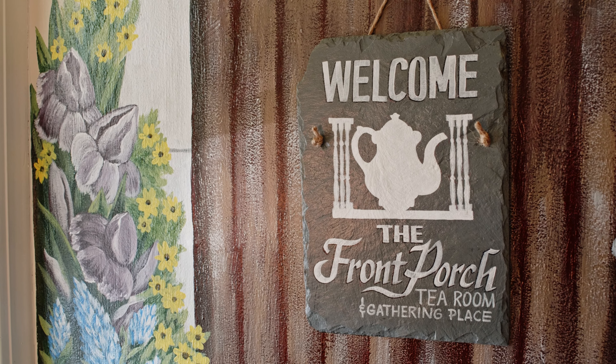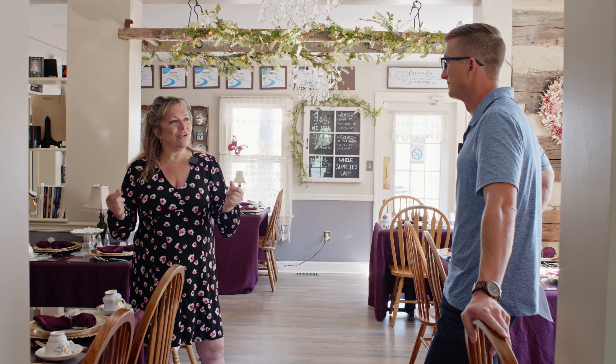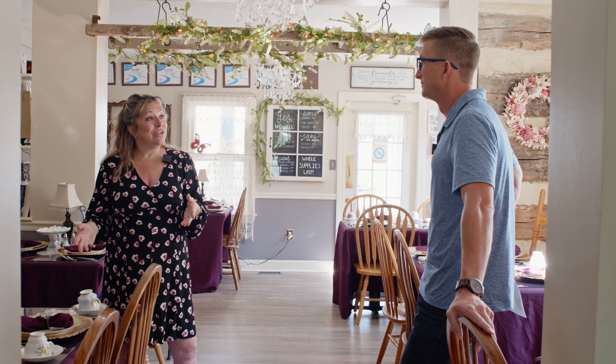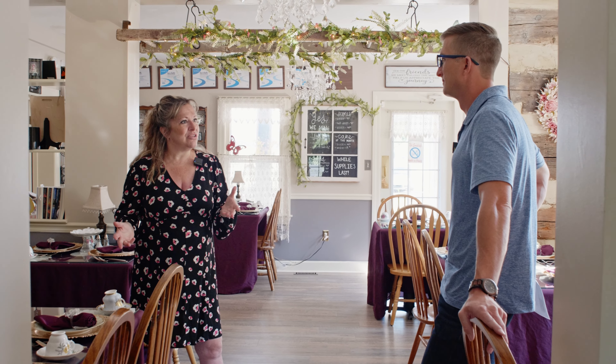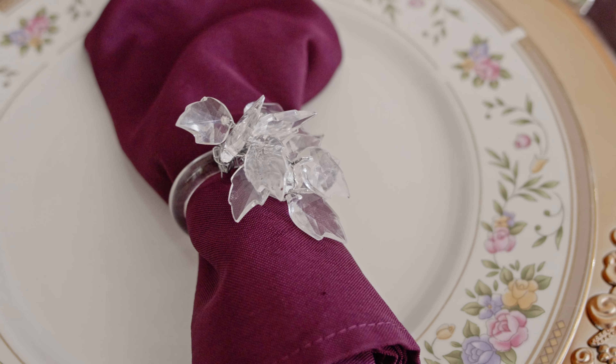That's why we changed the name from the Front Porch Tea Room to the Front Porch Tea Room and Gathering Place — because I'm very big on the concept of gathering. People aren't here to get their dinner and get out; they're here to relax. It's like a culinary massage. We want them to sit, take their time, and enjoy it.